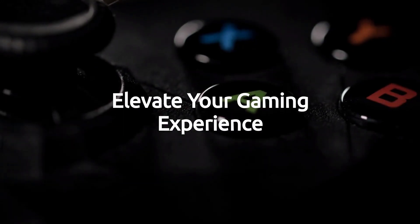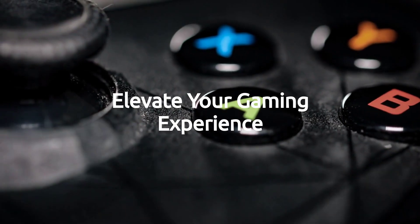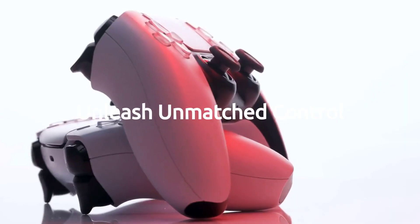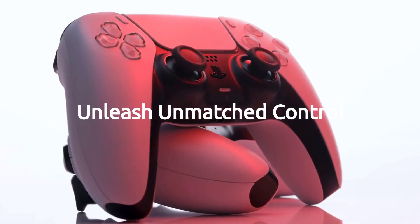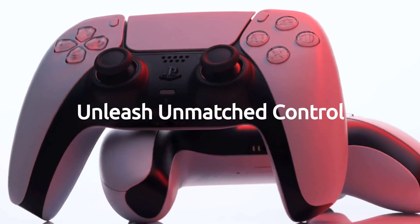Dive into unparalleled gaming with this high-performance controller, designed for those who demand precision and versatility. Experience the difference today. Step into the future of gaming with this top-tier controller, offering unmatched customization and control for an elite gaming experience.